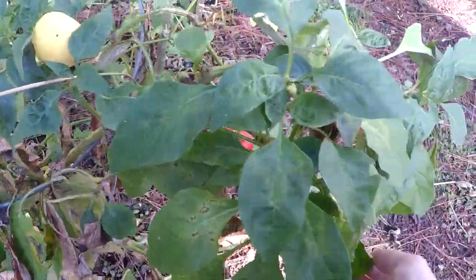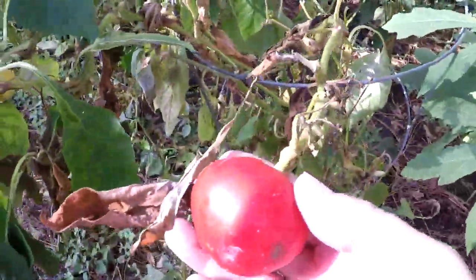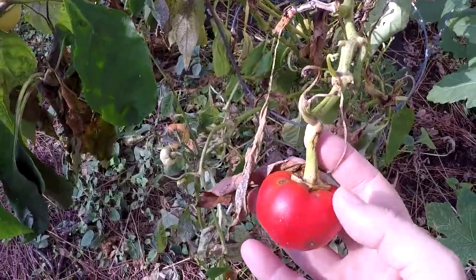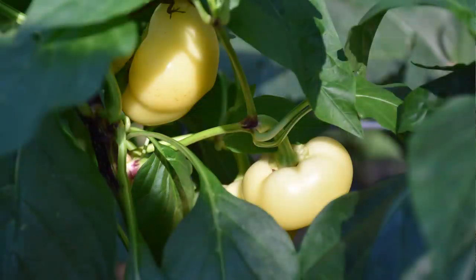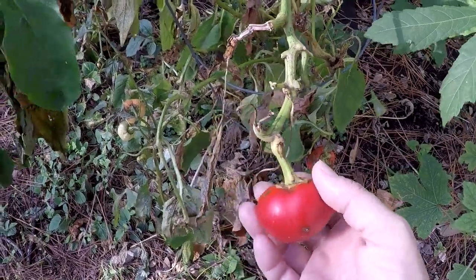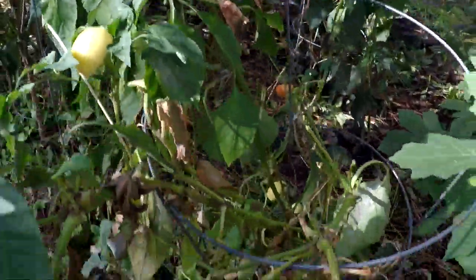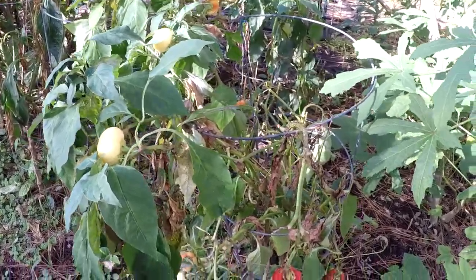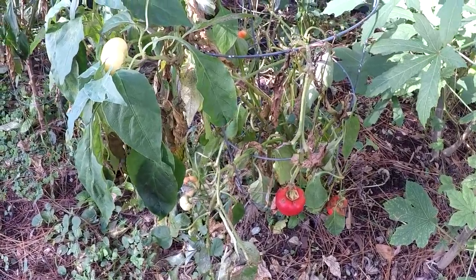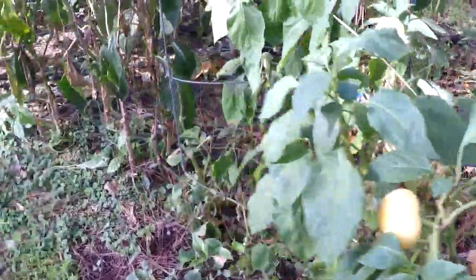These are our ALMA Paprika Peppers. I'm probably just going to pull these — they've seen their better days. They have produced like crazy for me. They were thick, and I've dried them. We have plenty of paprika to last us through the winter into next spring. I'll let what's on here finish up — they're all orange — and then I'll pull these plants and let whatever come in here for the winter. This has been a very good producer. I'm probably going to add an extra paprika variety next year.